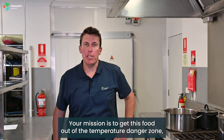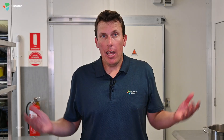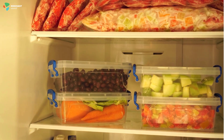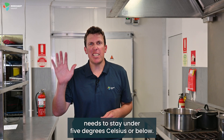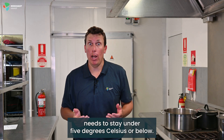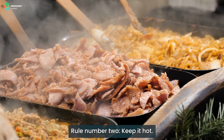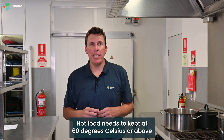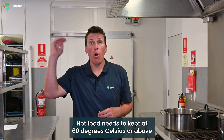Your mission is to get this food out of the temperature danger zone before it's too late. How can you do that? Rule number one: keep it cool — food that lives in the fridge needs to stay under 5 degrees Celsius or below. Rule number two: keep it hot — hot food needs to be kept at 60 degrees Celsius or above.